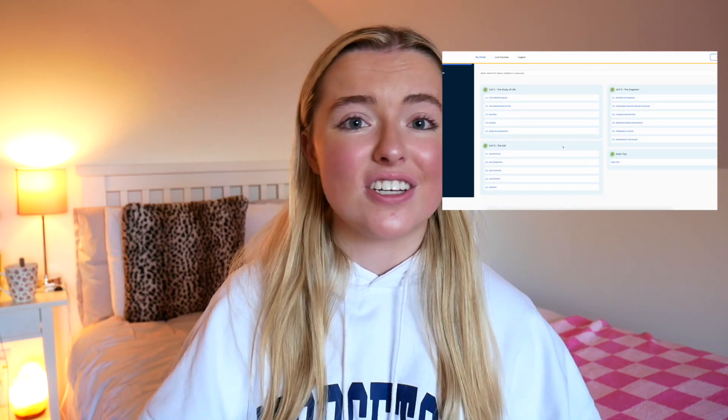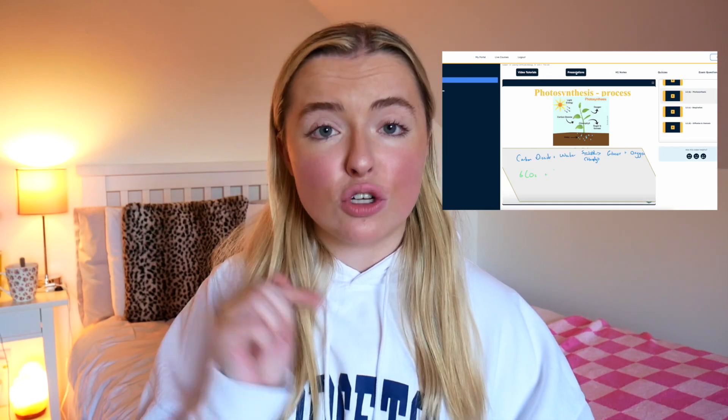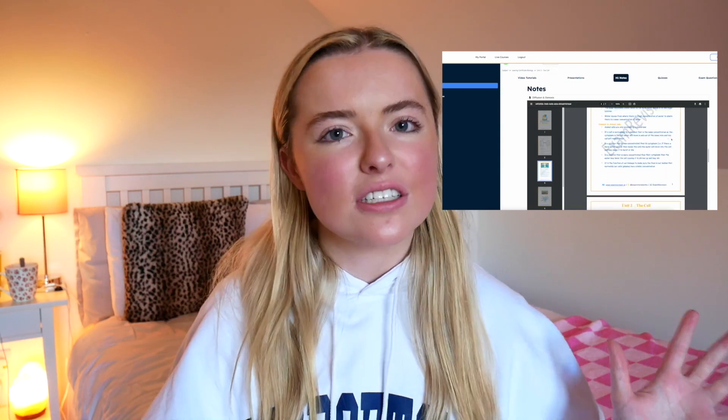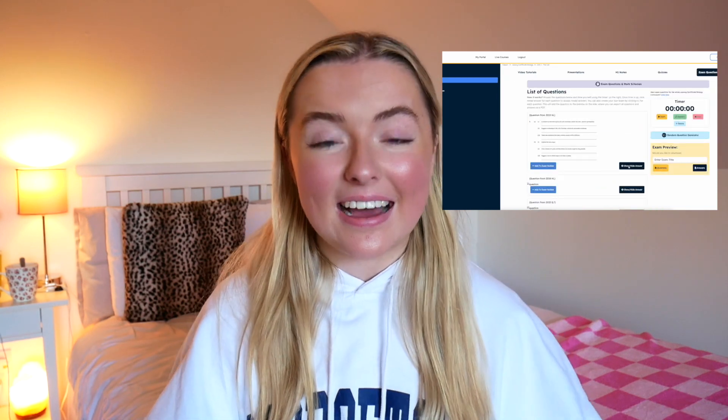I would definitely recommend using the Exam Revision notes to write your flashcards. Exam Revision have video lessons, H1 standard notes, presentations, exam questions — the whole lot. And if your teacher isn't the greatest, the Exam Revision video lessons are unbelievable — you can pause them, rewind them, and listen over and over again. So definitely check out the Exam Revision courses and bundles. I really hope this video helped you guys out. If you have any questions, please let me know, and I will talk to you all very soon. Bye!